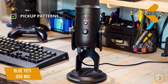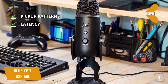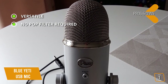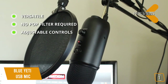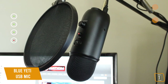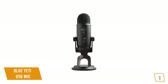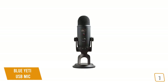Key features: four pickup patterns — cardioid, omnidirectional, bidirectional, and stereo — plus zero-latency monitoring. Pros: excellent and versatile voiceover microphone for YouTube videos, great for live streaming gameplay or streaming radio; no pop filter or foam cover required; adjustable controls to monitor voice loudness. Con: the desk mount can pick up some sounds if you use a keyboard or bang the table. Overall, the Blue Yeti USB has three condenser mic capsules with four pickup patterns including cardioid, omnidirectional, bidirectional, and stereo, making it a great versatile option for YouTubers and podcasters.